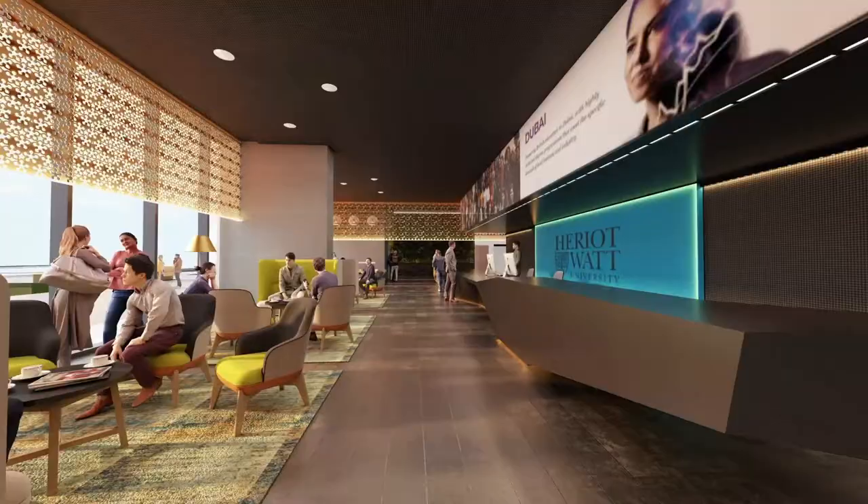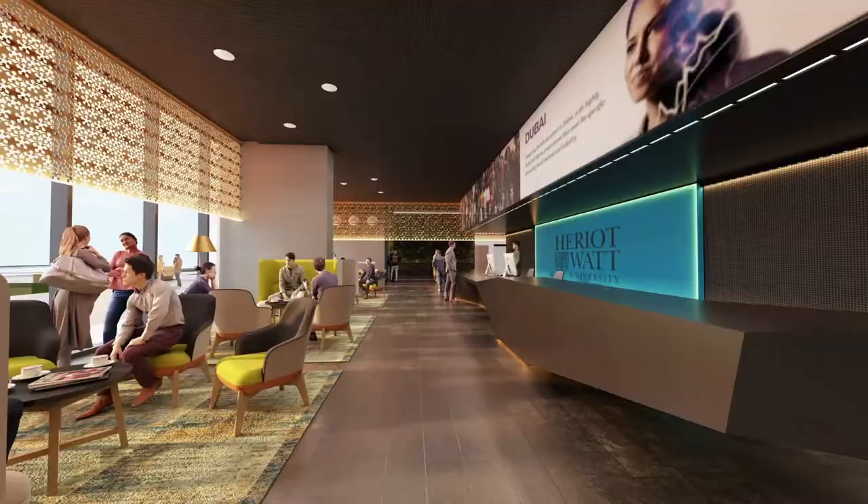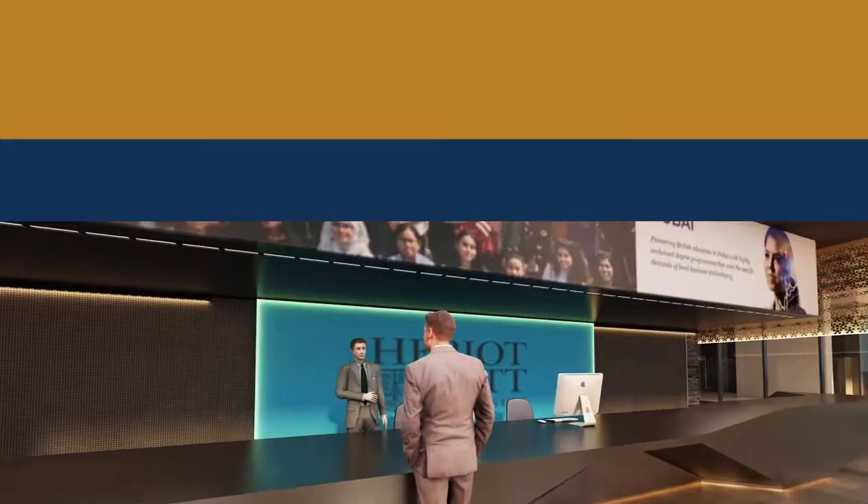Our university has been developed into various themes. The ground floor is really the public face of the building, so we can welcome in prospective students and tell them about the opportunities that we offer.